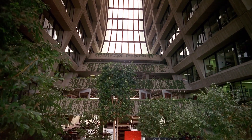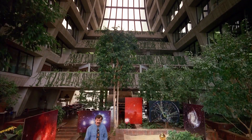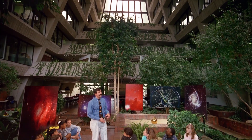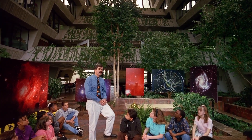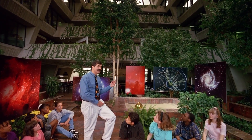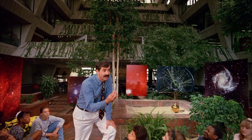It seems incredible, but we think that the matter making up everything we see in the universe today — everything: the buildings, trees, people, planets, stars out to the most distant galaxies — was once crammed together into a volume smaller than this.